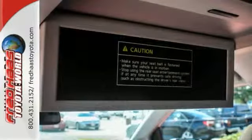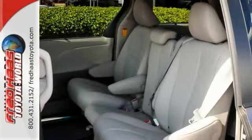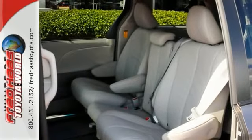premium turn-by-turn navigation, DVD entertainment, and a sunroof. Also get a backup camera, steering wheel controls, and privacy gloves.